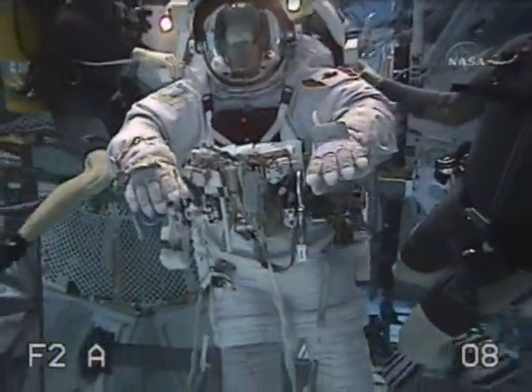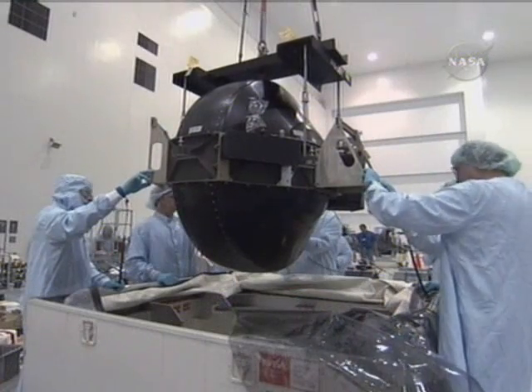Rick Mastracchio and Dave Williams are the designated spacewalkers for the second excursion outside the Quest airlock. The second EVA is all about control moment gyro number three. One of the challenges in putting a mission together is responding to failures that happen on orbit. We started seeing problems with control moment gyro number three last fall — it was experiencing vibrations indicative of a problem, so that gyroscope was shut down. We still have three operating gyroscopes and are able to control the station just fine with three.